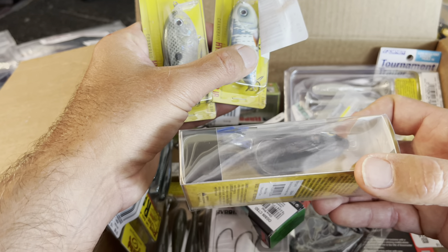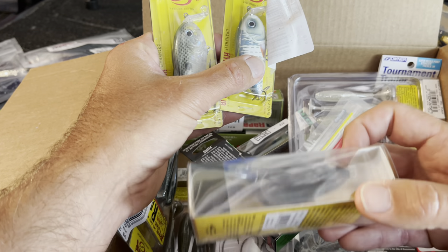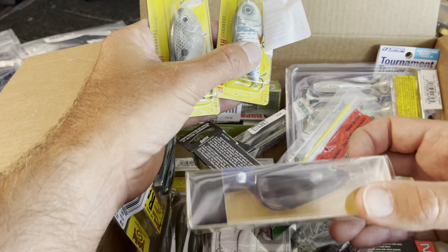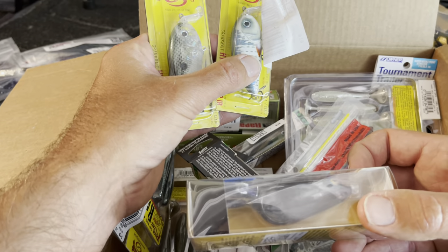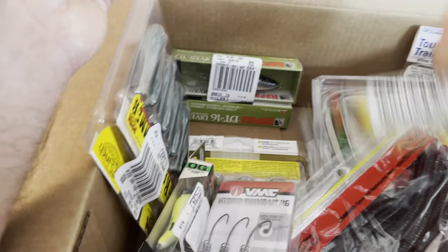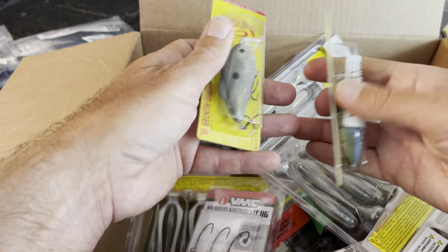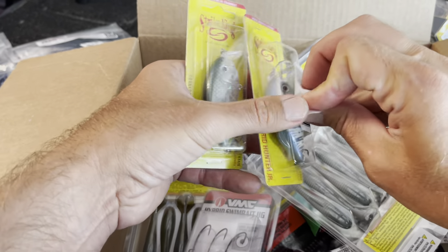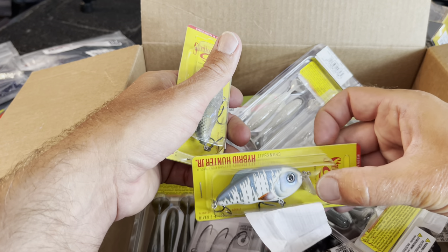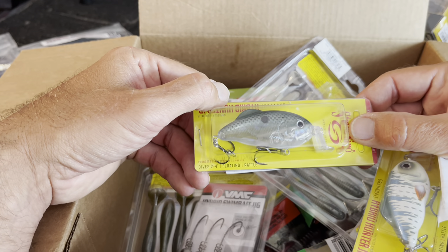If you've got a lot of pads on the surface or thick stuff on the surface this thing just runs through there better. But overall I like a popper better — I like the way it swims, you can walk the dog with it or pop it. I got the white one too — I catch a lot of stuff on white. It's got kind of a gray look, almost like a sexy shad. And here's a green gizzard for clear water — just a little sneakier approach.